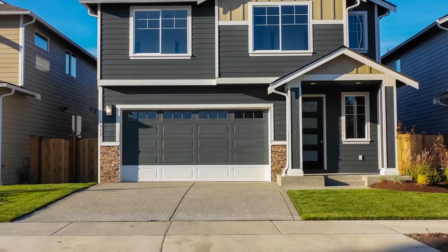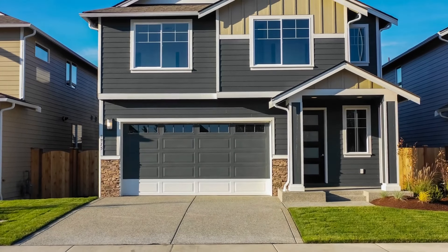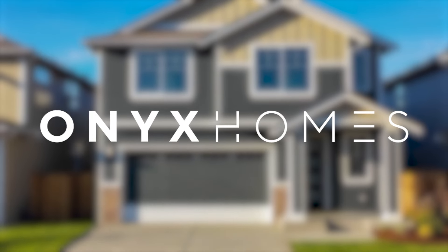How to make sure you're making the most money out of your real estate is something that we love the most when we're selling property here at Onyx Homes.